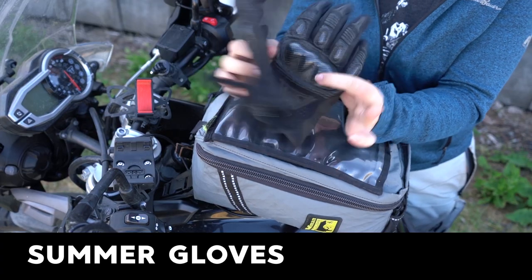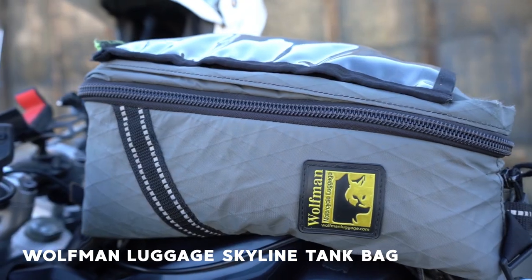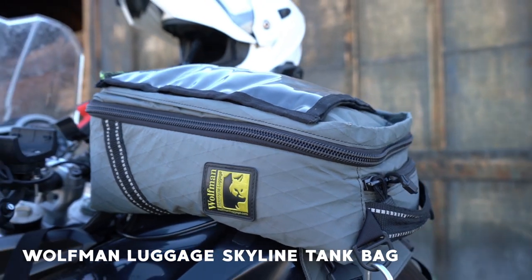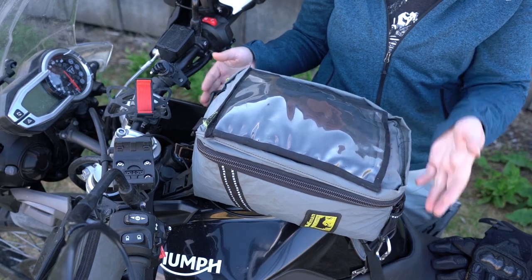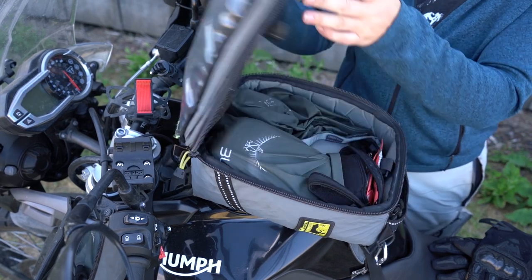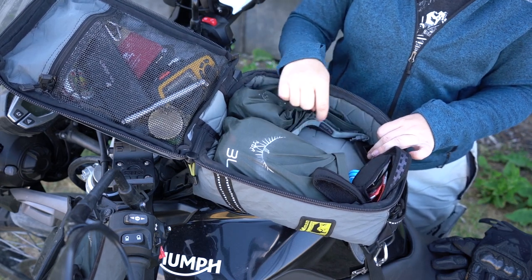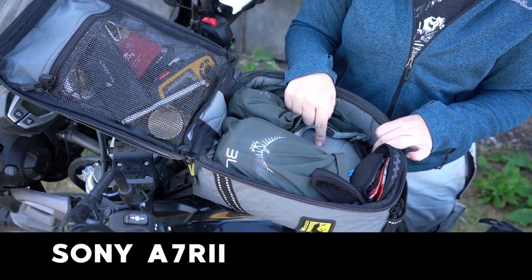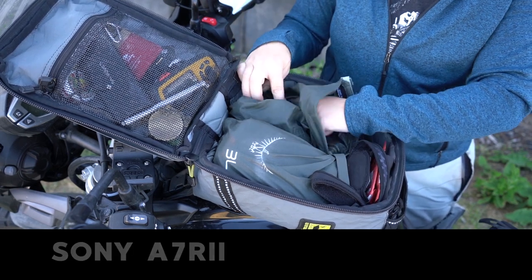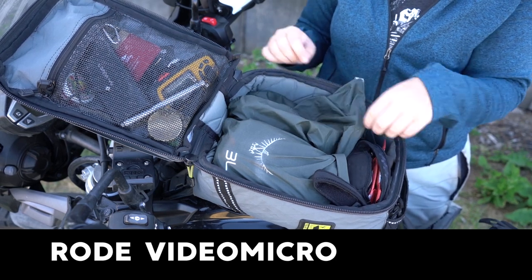My summer gloves. Getting into the tank bag — this is my Wolfman Luggage Skyline series tank bag. I love it because it has a lot more space. I do have the Blackhawk tank bag that fits a little better on the Tiger, but this one has more room for all of my camera equipment. There's a giant hole where my camera normally sits, which is on the tripod right now, and a gap in the dry bag where my Rode microphone lives.